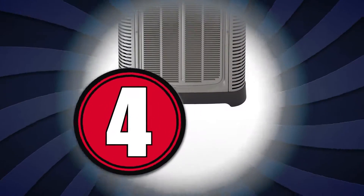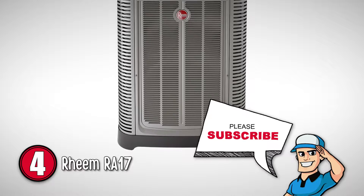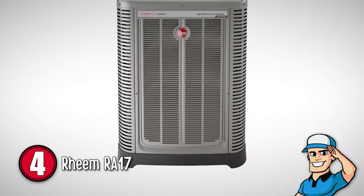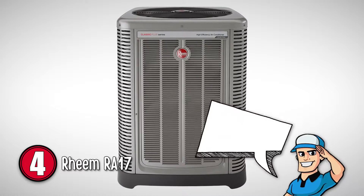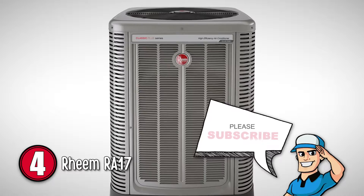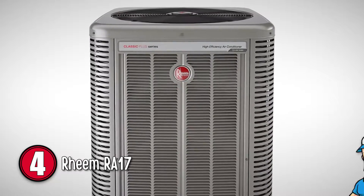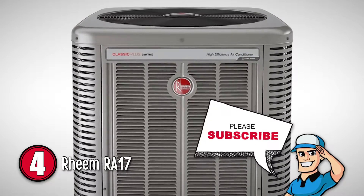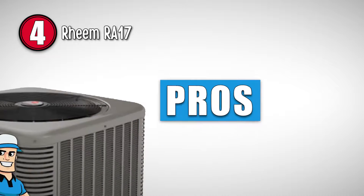Next, we have the Reem RA-17. We like this Reem air conditioner a lot due to its two-stage cooling. This makes it possible for users to adjust the cooling speed according to their preference and savor the soothing cool air. The Reem RA-17 has efficiencies up to 17 SEER or 13 EER and is eco-net enabled.